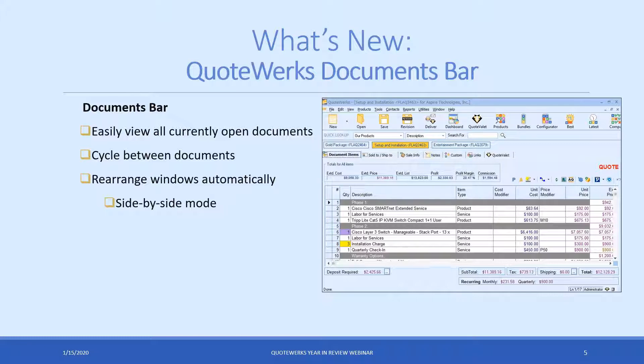The QuoteWorks documents bar is one of the earliest features we added and it made a big difference in how you can use the software. At the top you'll see a list of your open documents. It makes it really easy to cycle between documents instead of having to minimize or maximize them. There are also shortcuts to rearrange them — if you want to copy and paste between various documents, you can do that. It makes it easy to have multiple documents open at once instead of manually going through and making those changes.